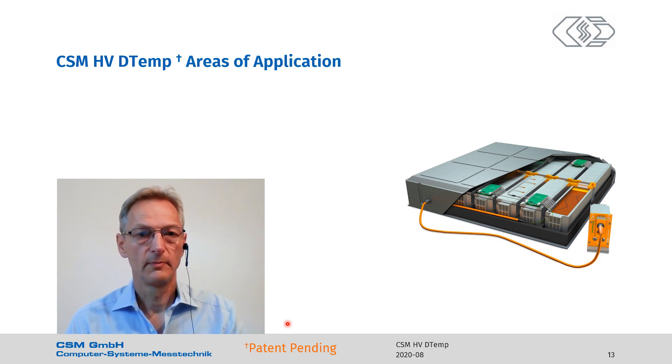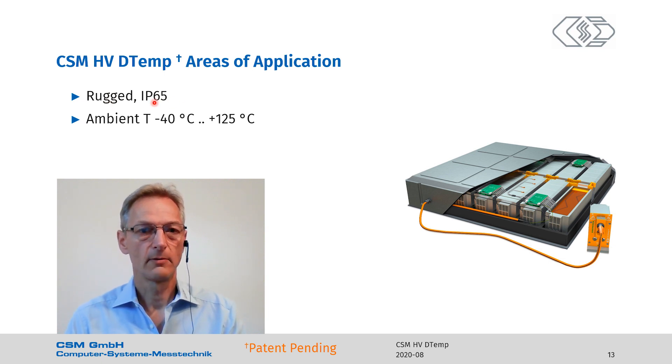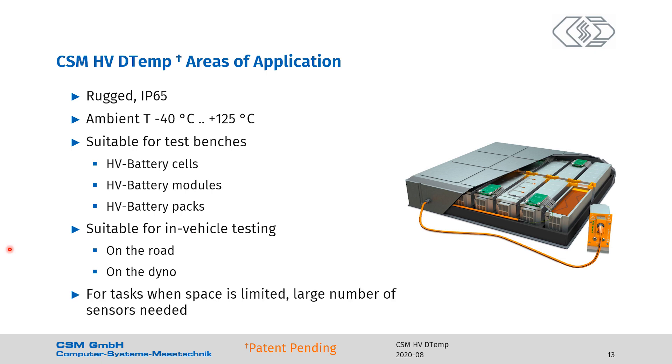What are the areas of application for our DTEMP system? The system is rugged and sealed to IP65. You can use it in ambient temperatures between minus 40 degrees C and 125 degrees C (nearly 260 degrees Fahrenheit). It's suitable for applications at test benches for all kinds of battery testing at different levels — cells, modules, or packs. It's suitable for in-vehicle testing on the road or in the dyno cell. Basically, you can use it anywhere where space is limited or a large number of sensors is needed.